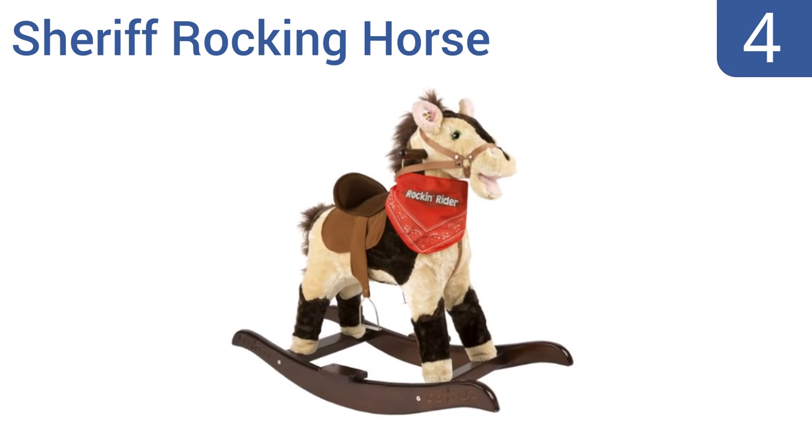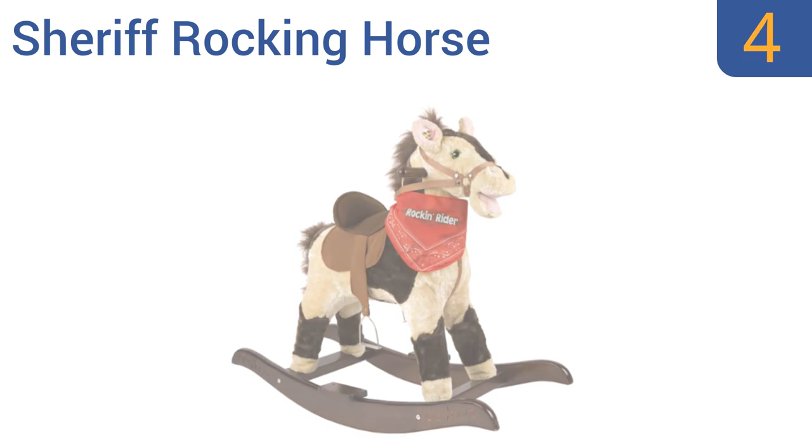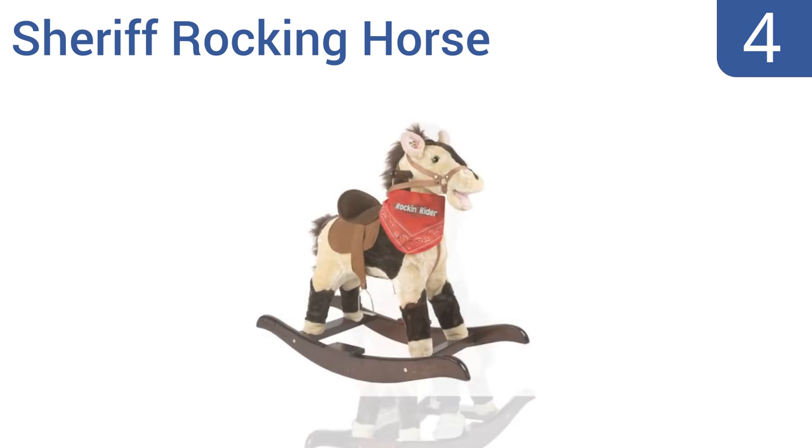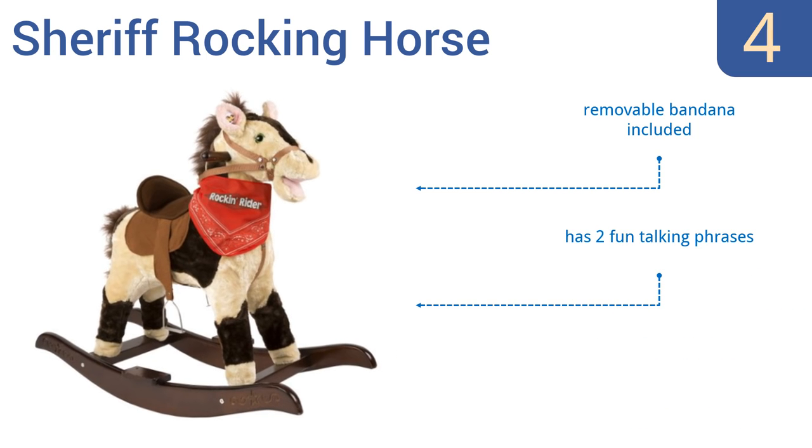At number four, this Sheriff Rocking Horse by Rocking Rider will have your little ones playing wild west the moment it comes out of the box. It's available in six different colors, including a bright pink model that little girls will love. It features a moving mouth and a swishing tail. It also boasts a removable bandana, two fun talking phrases, and beautiful scroll engraving on the base.